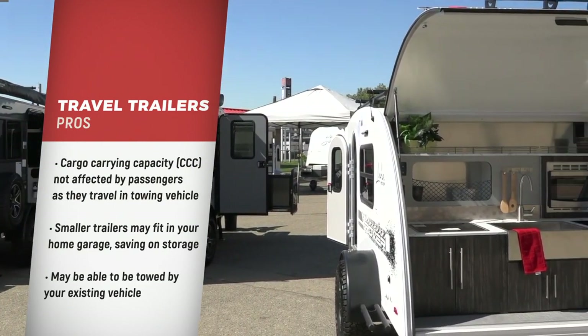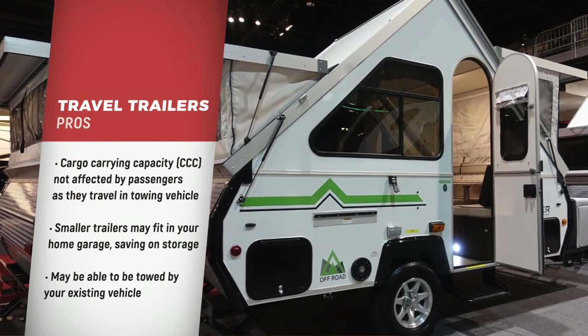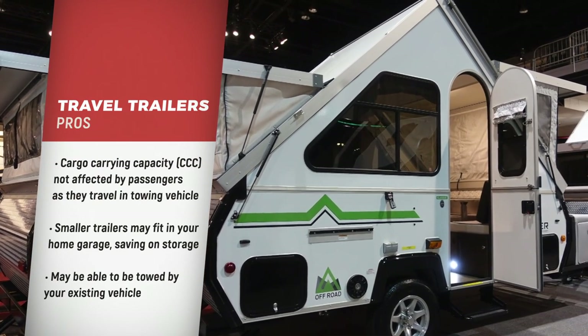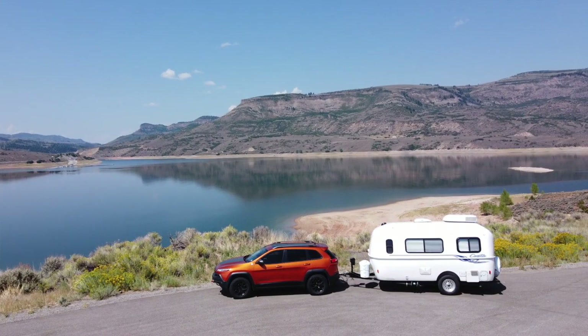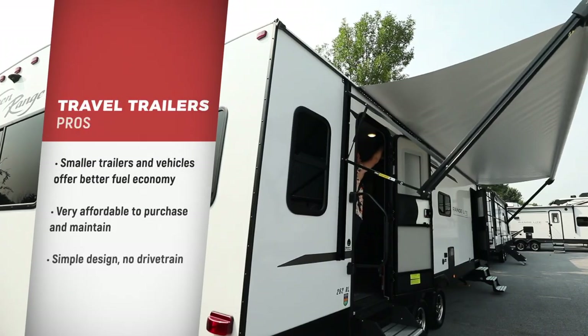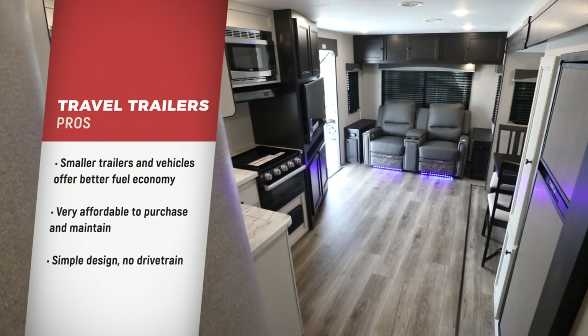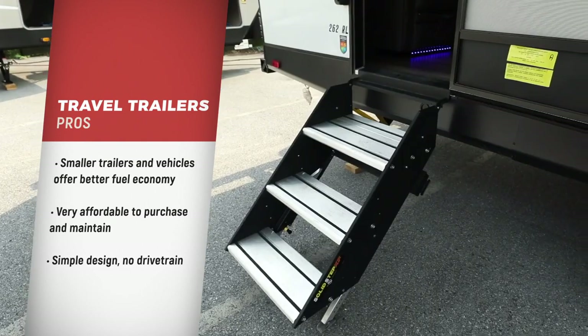Smaller travel trailers like teardrops and pop-ups might fit in your garage to avoid the need for separate storage, and they may be able to be towed by a small SUV or sedan that you already own. These small trailers and smaller tow vehicles also generally allow for better fuel economy than larger units. Travel trailers are very affordable to purchase and to maintain, thanks to their more simple design and no drivetrain.